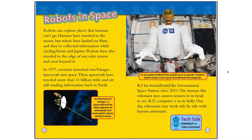R-2 has been aboard the International Space Station since 2008. The human-like Robonaut uses camera sensors in its head to see; R-2's computer is in its belly. One day, Robonauts may work side by side with human astronauts. R-2 can grasp handheld tools and lift up to 40 pounds. It doesn't need to sleep, or eat, or go to the bathroom like people do.